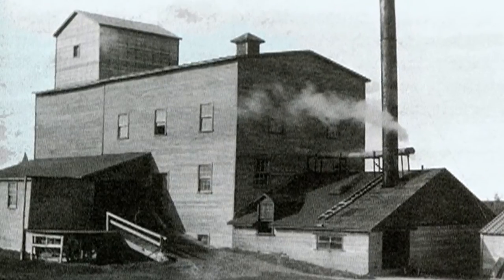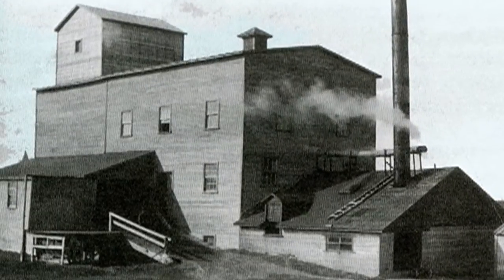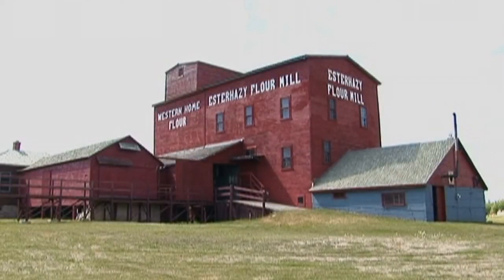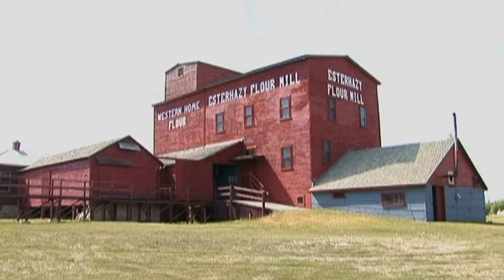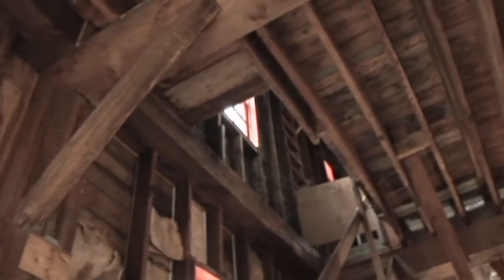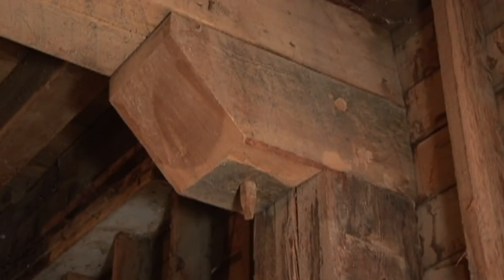It's a combined flour mill and elevator, and it's a very unique structure. I think the only one of its kind in Western Canada, or this side of Quebec. It's all wood construction — wood beams, post and tenon construction, slope shoulder roof on the elevator, which indicates that it's early 1900s vintage.